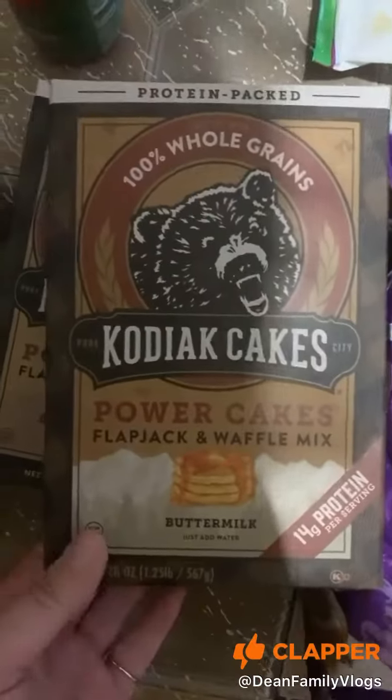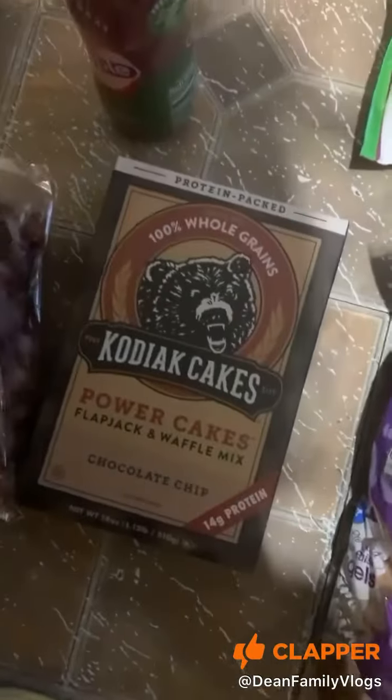Some Coffee Mate French vanilla, some International Delight Fruity Pebbles creamer. Kodiak Cakes — I got the buttermilk and the chocolate chip.